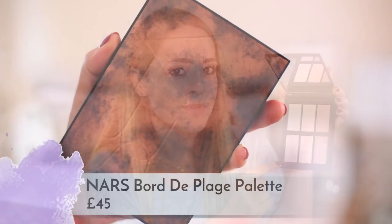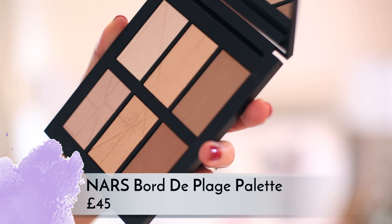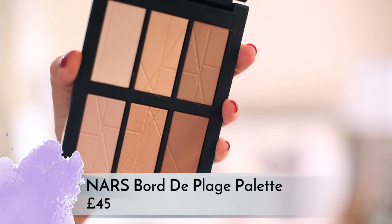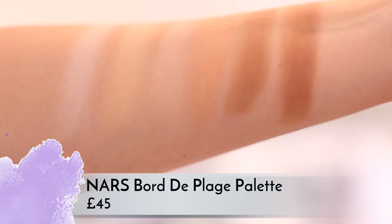NARS have got some gorgeous launches this month. First they have a contour palette — can we just take a moment to appreciate how beautiful the packaging is, it's like gorgeous burnished gold. Inside you've got six colors: two contour colors and four highlighters. Personally I would have preferred four larger pans — two highlighters and two contours — because I think four highlighters is more than you necessarily need, and two of them are actually fairly similar.